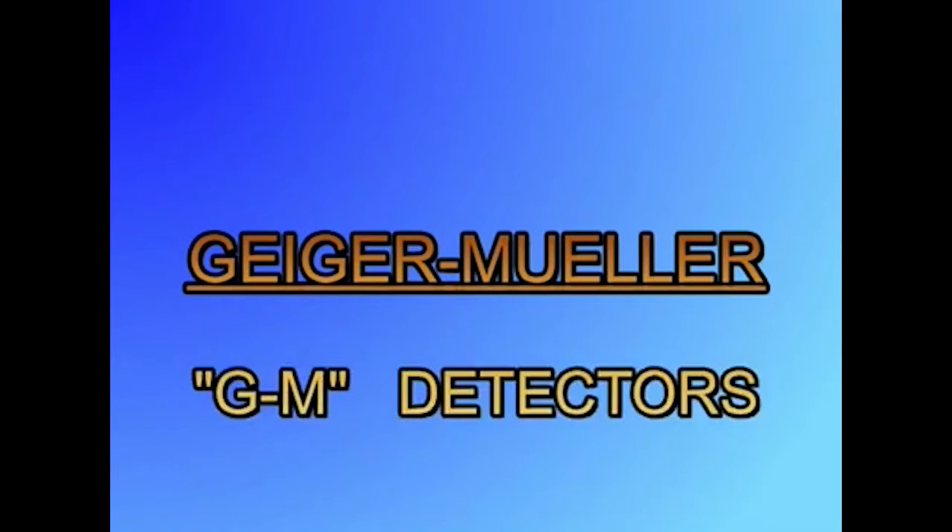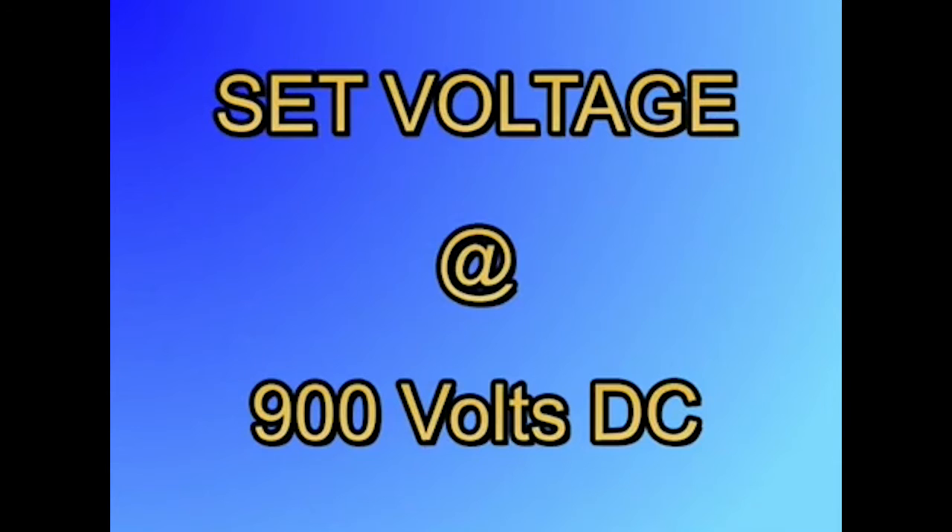Geiger-Mueller detectors are commonly referred to as GM detectors. GM detectors are a simple and reliable detector of alpha, beta, and gamma radiation. For the purposes of this video, we will consider X-ray radiation to be equal to gamma radiation. GM tubes operate at set voltages, with the most common being 900 volts DC.